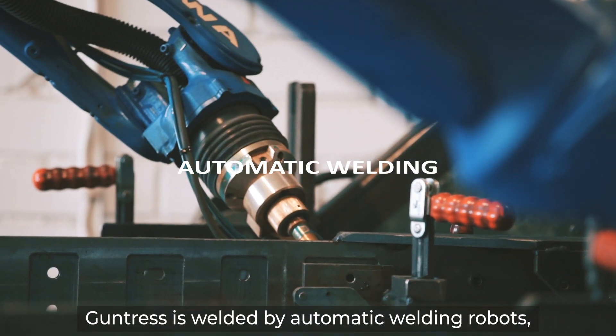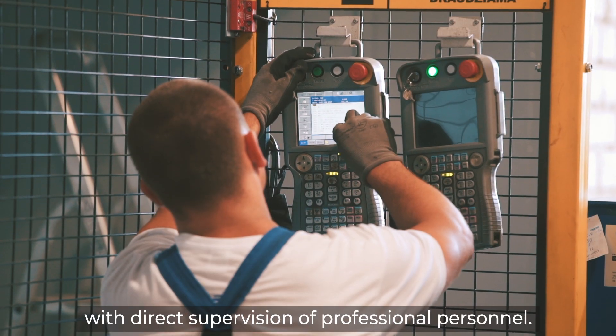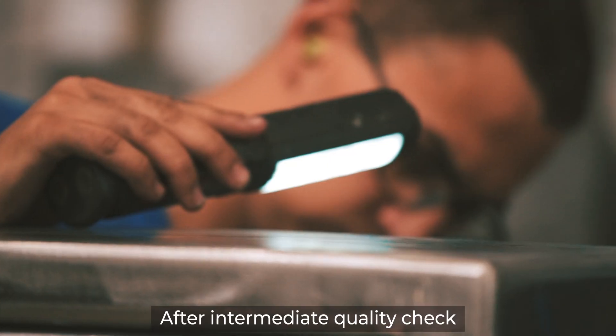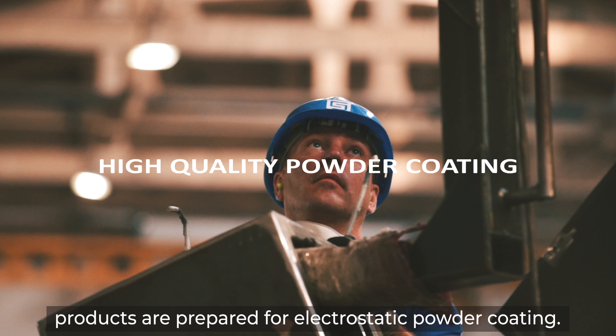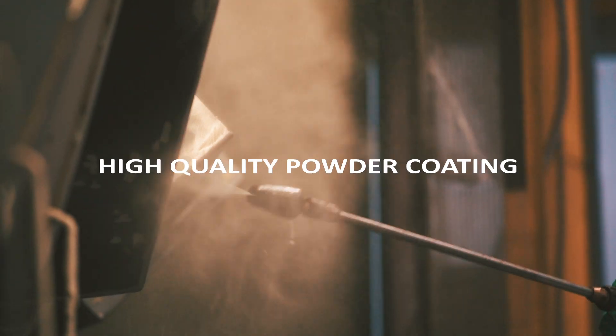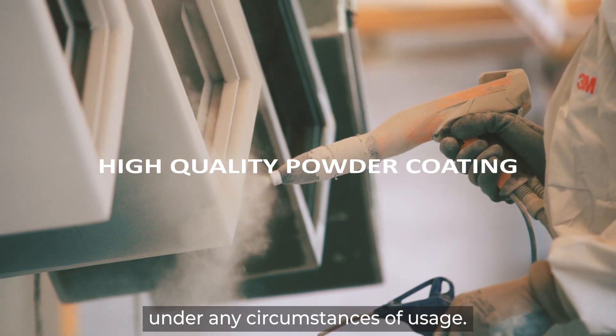Guntress is welded by automatic welding robots, with direct supervision of professional personnel. After an intermediate quality check, products are prepared for electrostatic powder coating. This way of coating improves product durability under any circumstances of usage.